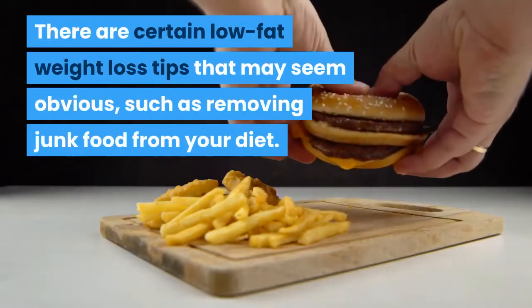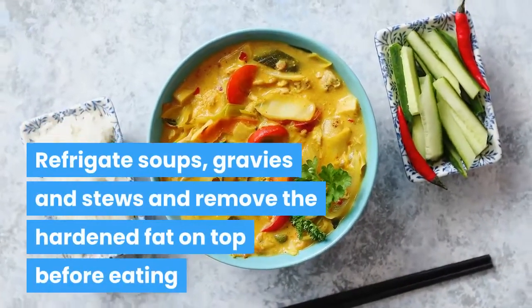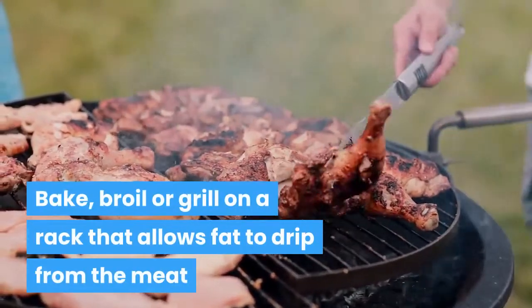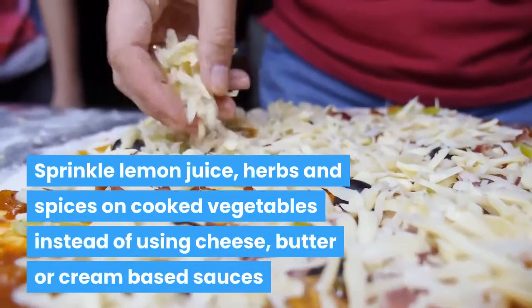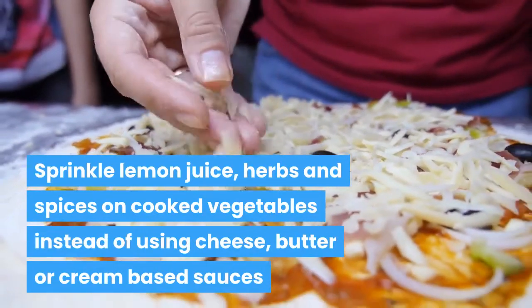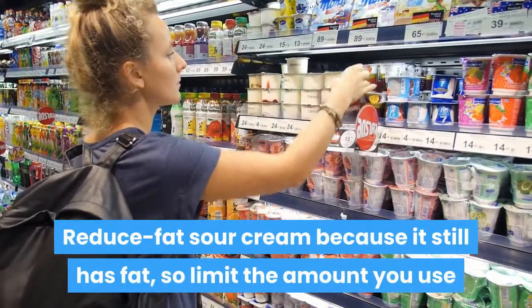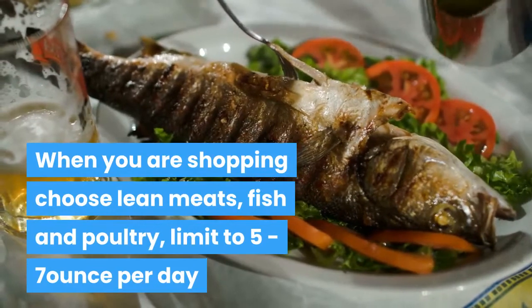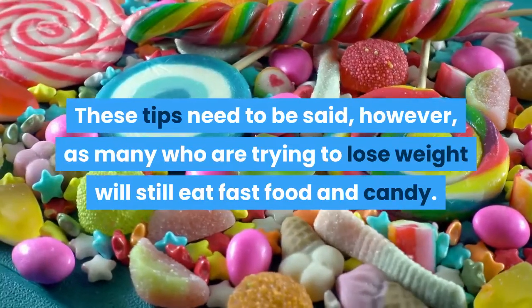There are certain low-fat weight loss tips that may seem obvious, such as removing junk food from your diet. Refrigerate soups, gravies, and stews and remove the hardened fat on top before eating. Bake, broil, or grill on a rack that allows fat to drip from the meat — don't fry food. Sprinkle lemon juice, herbs, and spices on cooked vegetables instead of using cheese, butter, or cream-based sauces. Try plain non-fat or low-fat yogurt on baked potatoes rather than sour cream. When shopping, choose lean meats, fish, and poultry, and limit to 5 to 7 ounces per day. These tips need to be said, as many who are trying to lose weight will still eat fast food and candy.